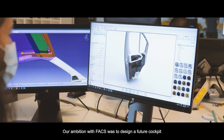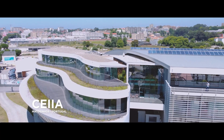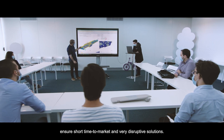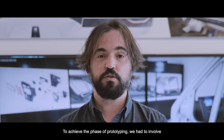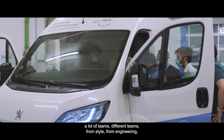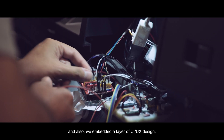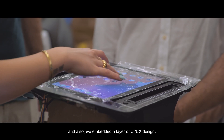Our ambition with FACTS was to design a future cockpit ensuring feasibility, short time to market, and very disruptive solutions. To achieve the prototyping phase we had to involve many different teams: style, engineering, mechanical engineering, electrical engineering, and we also embedded a layer of UI/UX design.